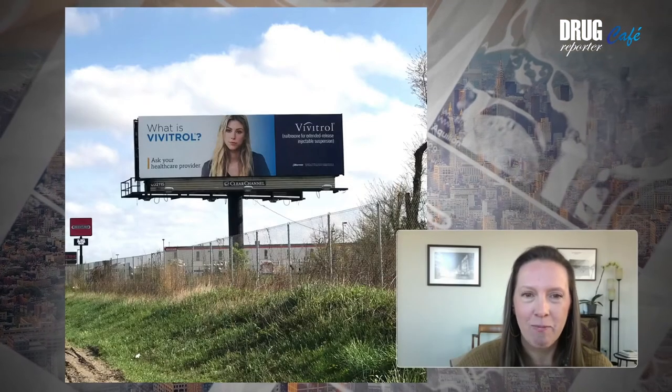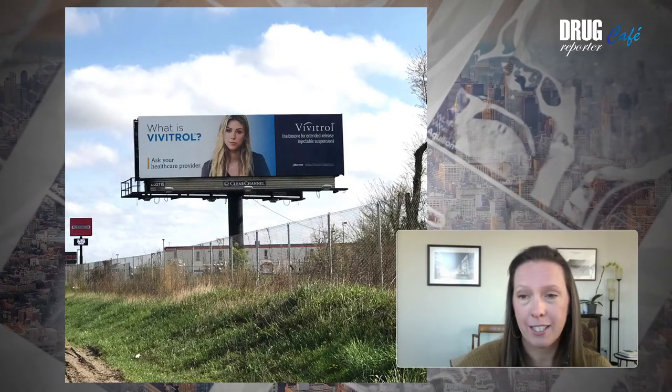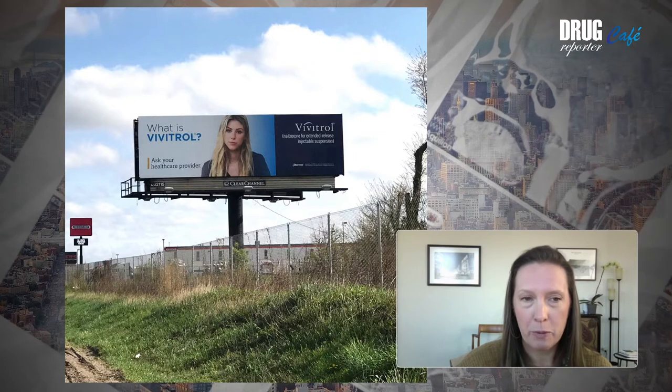I should be clear that there is no actual evidence that Vivitrol is superior to methadone or buprenorphine, which are of course the gold standards and have a much longer track record of use. Vivitrol was approved for the US market in 2010 based on a single clinical trial of questionable ethics in Russia — Daniel's written about this in The Lancet. It was a placebo-controlled trial, so it wasn't compared to the standard of care — methadone or buprenorphine — and of course methadone and buprenorphine are not available in Russia, which prompts the question of why the drug makers chose to conduct the study there in the first place.